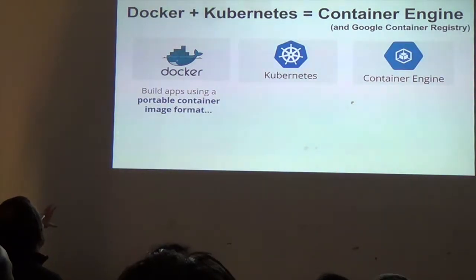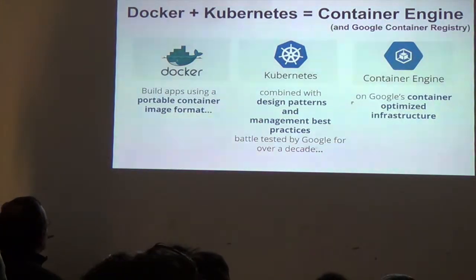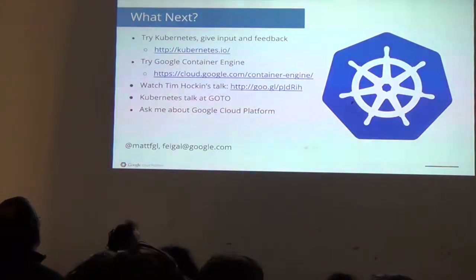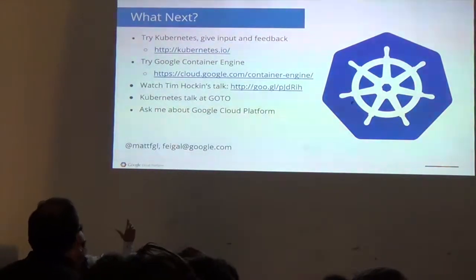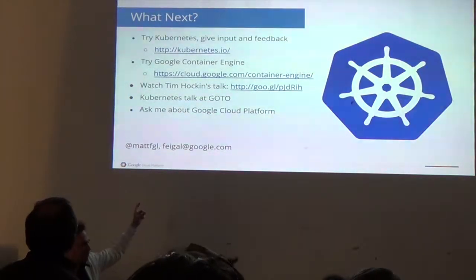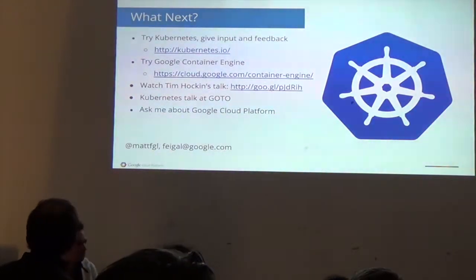Docker is awesome for controlling your format. Kubernetes is our way — the way we wish we had built our container management tools. Container Engine lets you try this on Google on a fully managed version of Kubernetes, or you can download Kubernetes and do it yourself. Try it yourself and give feedback. Watch the one-hour-fifteen-minute version of this talk by Tim Hockin on YouTube, and we have a Kubernetes engineer from Warsaw who will also be giving a talk.